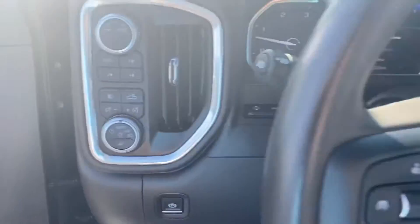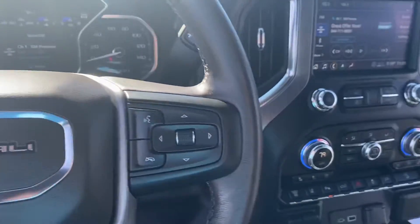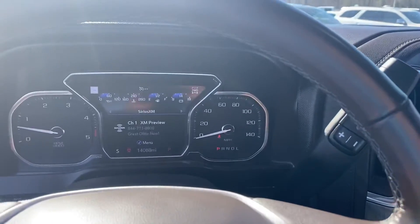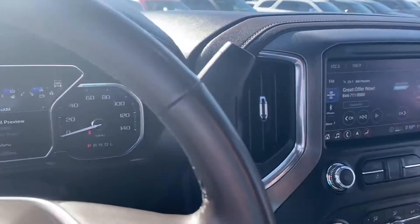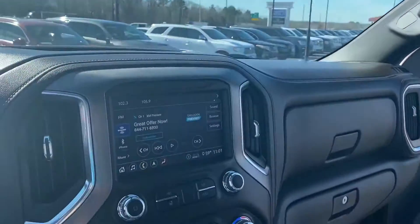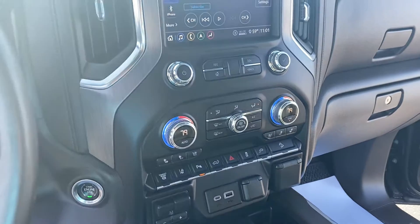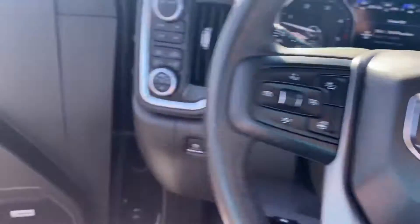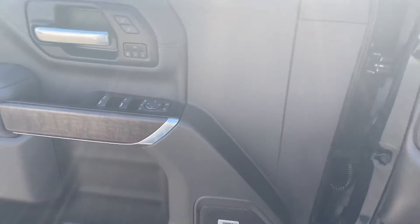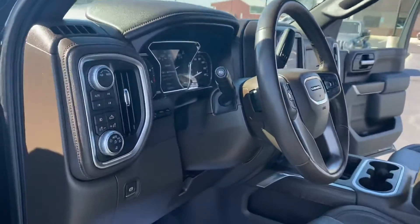Four-wheel drive, heated steering wheel, heated and cooled seats. 14,000 miles, navigation, backup cam. Does have the power sunroof, dual climate control, Apple CarPlay, Android Auto, and memory seats. Really, really nice truck — also got the heads-up display.